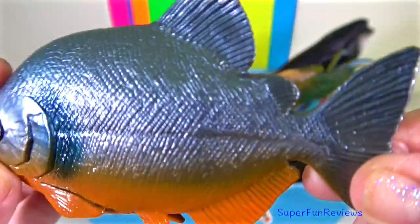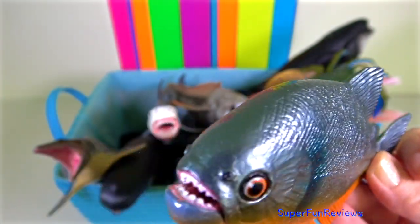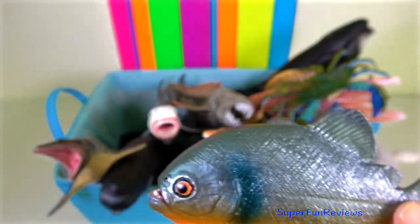Piranha — they have a single row of sharp teeth in both jaws. The teeth are tightly packed and interlocking.